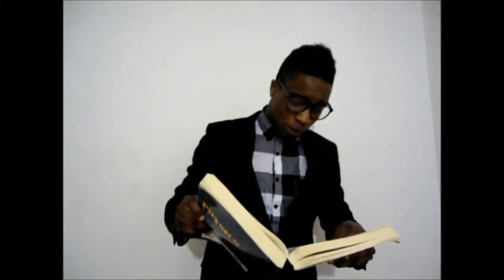Biomimicry — what's that? Well, it says here: biomimicry is the exploration of nature's model systems, processes and elements to inspire design that helps solve human problems.